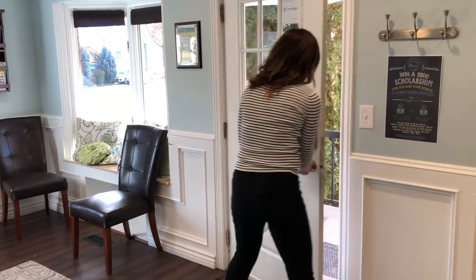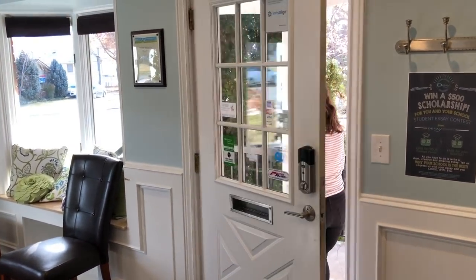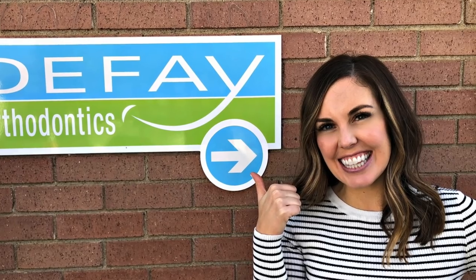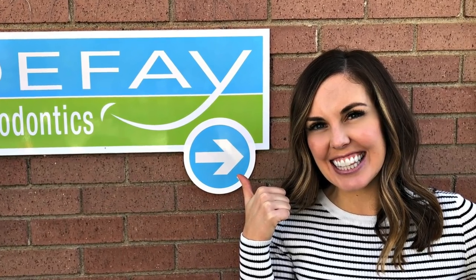Congratulations! After 11 months, I'm celebrating being done with Invisalign, loving the way my teeth look. A big thank you to DeFay Orthodontics in Northern Utah — thank you so much for my new smile.